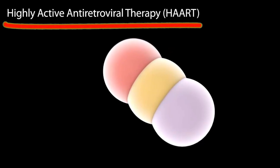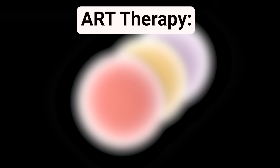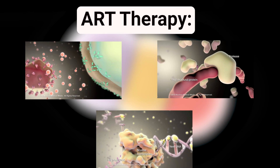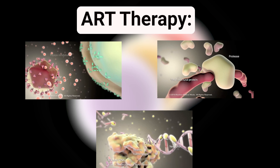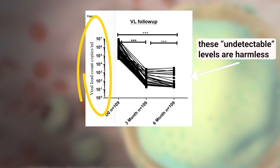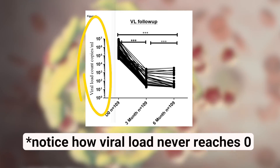Previously, the best HIV therapy was antiretroviral, or ART therapy, which works by using a variety of drugs to target different key aspects of the HIV life cycle. However, while lifelong ART treatments stop HIV from killing people, it is not a cure.